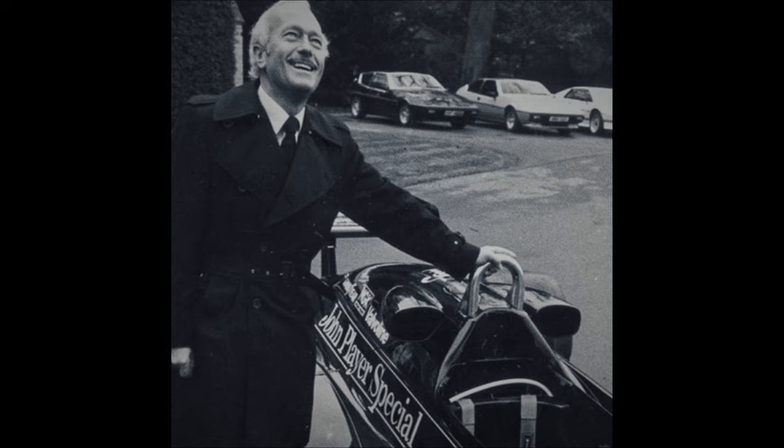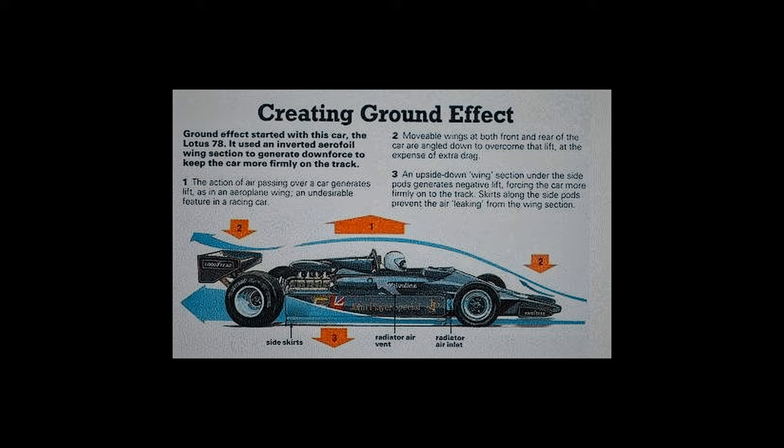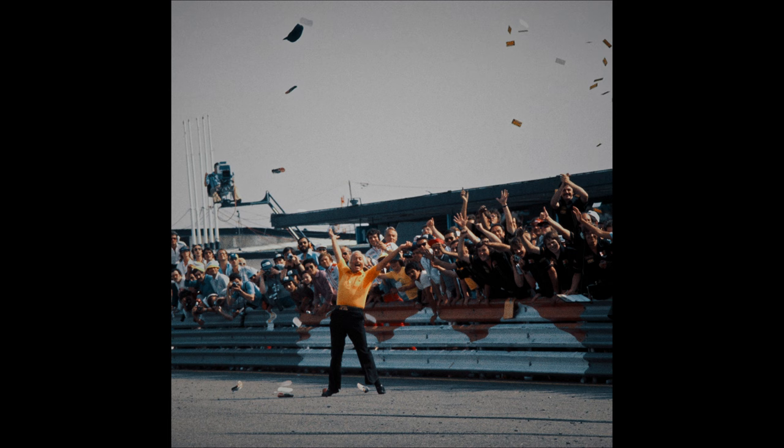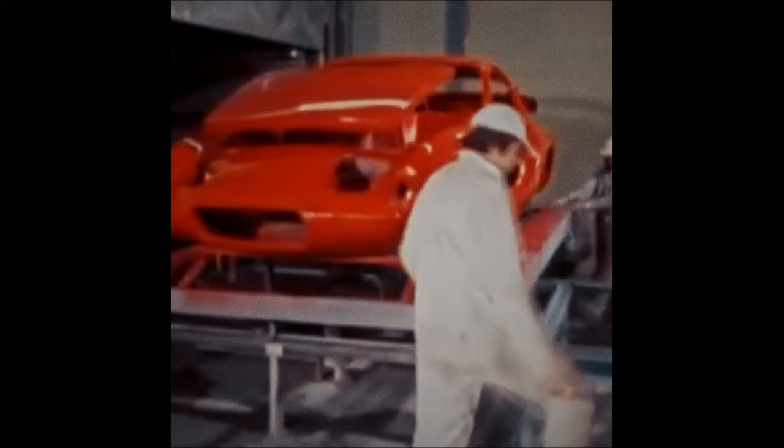The most famous of Chapman's innovations was the utilization in Formula One of venturi tunnels to create a ground effect that would suck the car to the road, allowing it to corner at much higher speeds than other cars. Needless to say, the ground effect was banned by the FIA for debatable reasons — until it was reintroduced to F1 in 2022. But if there is one idea that perfectly embodies Chapman's engineering philosophy, it's this: adding power makes you faster on the straights; subtracting weight makes you faster everywhere. In other words, simplify, then add lightness.